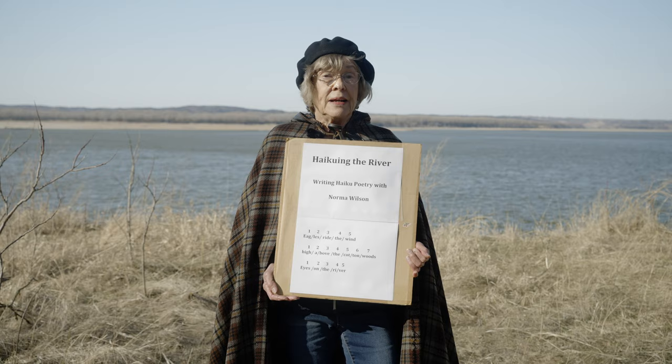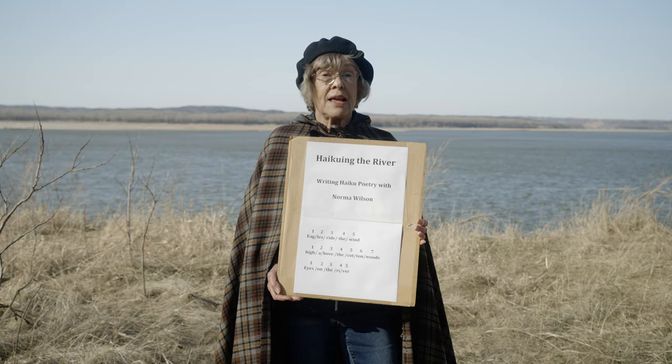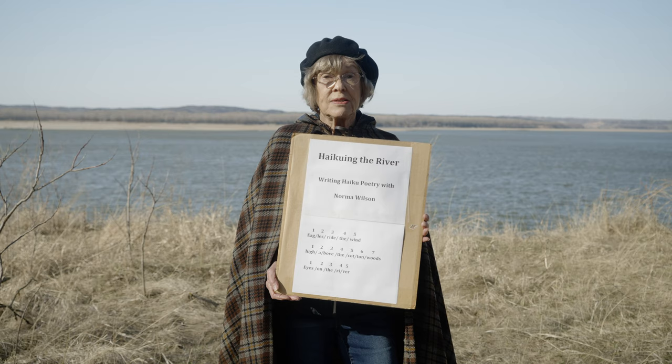It's just a three-line poem. It has 17 syllables, with five syllables in the first line, seven in the second, and five in the third. And what is a syllable? A syllable is a sound within a word. Some words have one syllable, some words have two or three or four syllables.